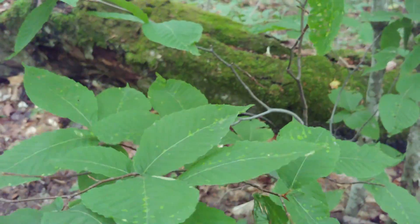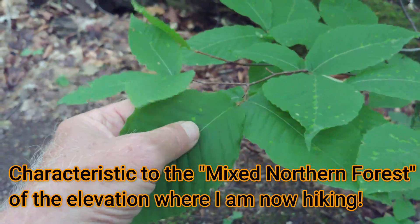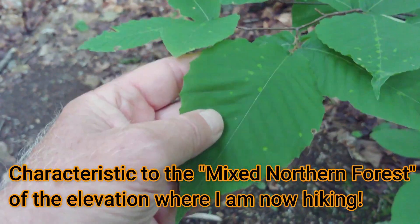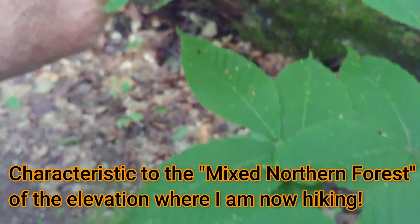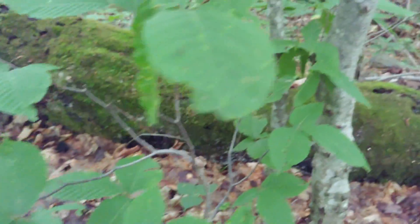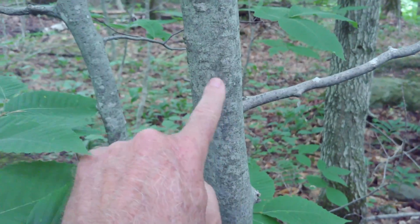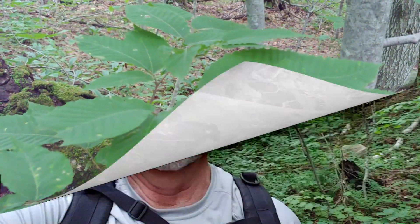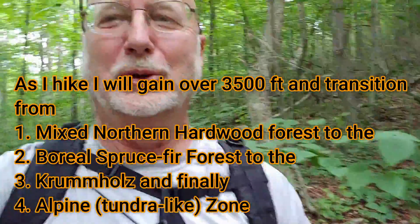Another tree species characteristic to higher elevations in the northern hardwood forests is the beech tree. The beech tree has a papery sound to its leaves, with little notches on the edges. I always pick one up and feel it and say, yep, that feels like paper — that's a beech tree. It's also recognized by a distinctive gray bark, which on larger trees people will carve with a knife — though that's not recommended. Please don't do that to trees.